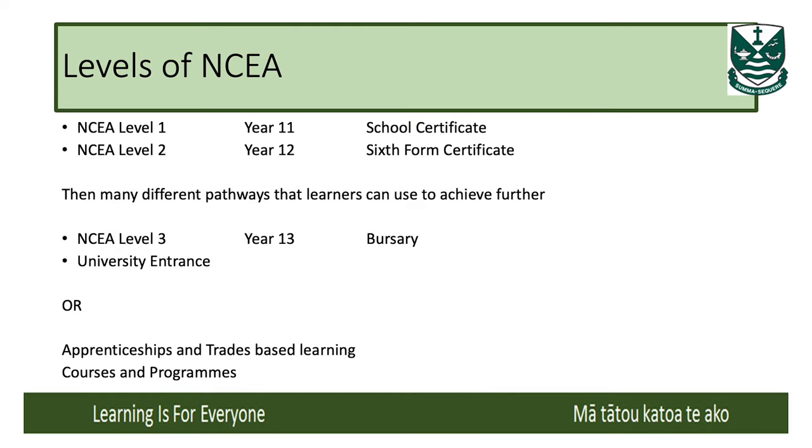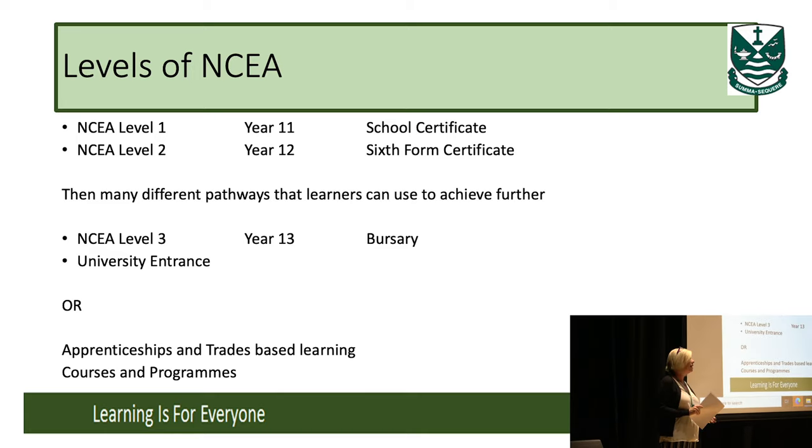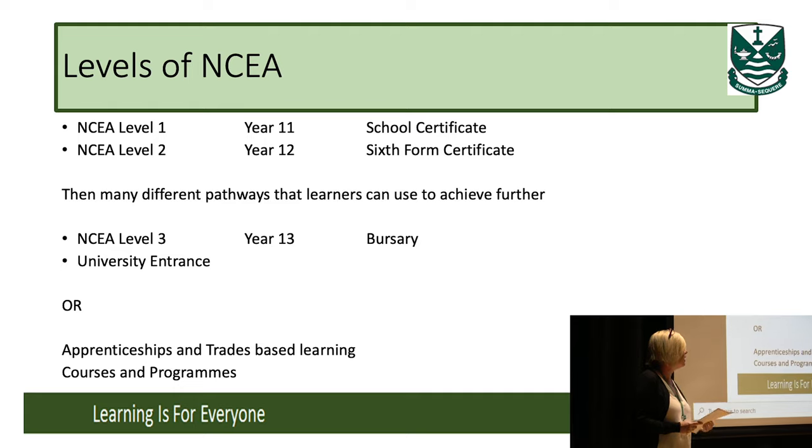NCEA was brought in to change the system that you probably went to school with. Year 11 was like School Certificate, Year 12 was the Sixth Form Certificate, and Year 13 was Bursary. Now it's NCEA Level 1, 2 and 3, keeping it clear which level students are working at at certain points.